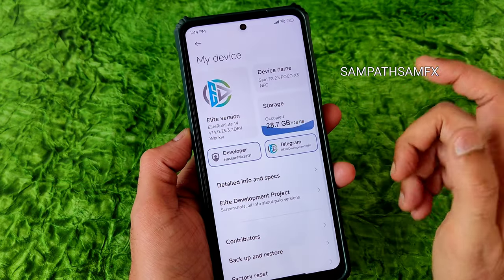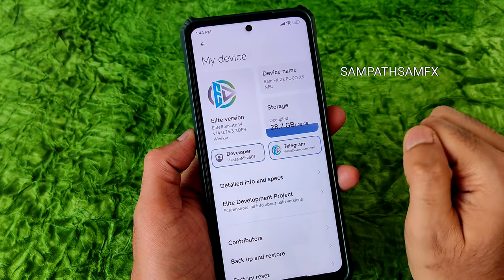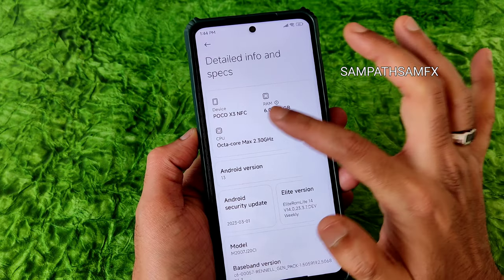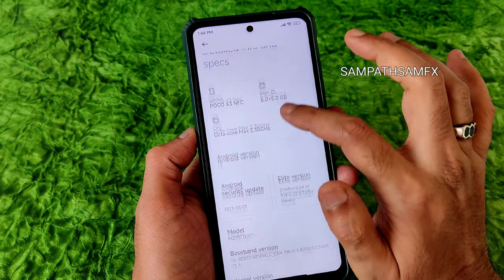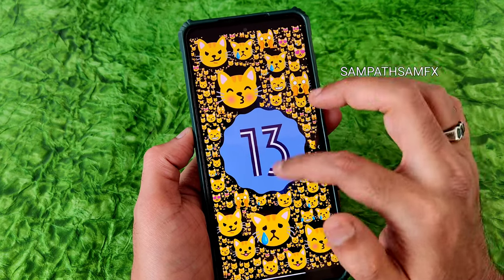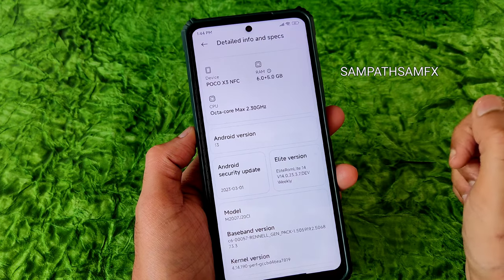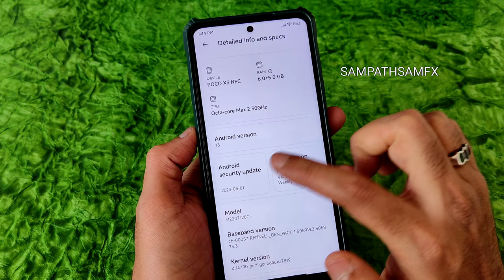This is MIUI Elite Light ROM, version 14.0.23.3.7, developer version weekly edition. You can see it's recognized as NFC and I have enabled 5 GB of extra RAM here in virtual RAM memory. Android version is 13, which is a good thing.